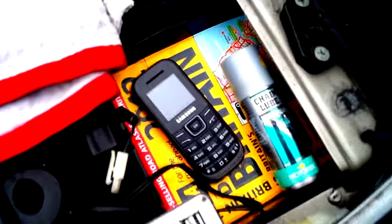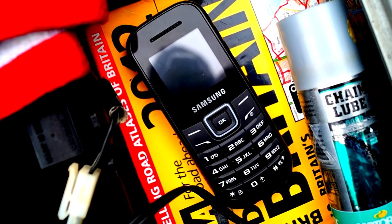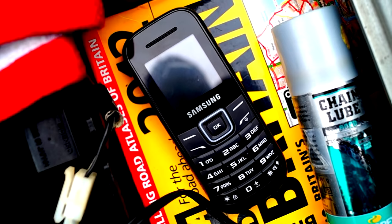Most modern phones nowadays have a high power consumption, which is why I keep a little cheap model under my bike seat. This lasts for 45 days on standby, so it's ideal to get you out of trouble.